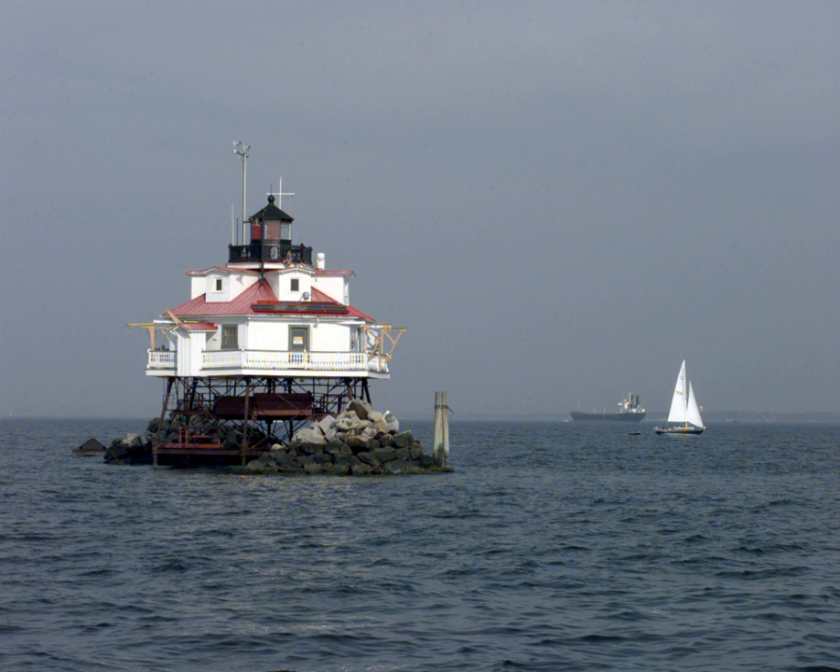A stone lighthouse was constructed in 1825 on shore at Thomas Point by John Donahue. It was replaced in 1838 by another stone tower. The point was subject to continuing erosion which would eventually bring down the lighthouse on the point in 1894, and in 1873 Congress appropriated $20,000 for the construction of a screw-pile structure. With an additional $15,000 appropriation in 1875, the light was built and activated in November of that year.